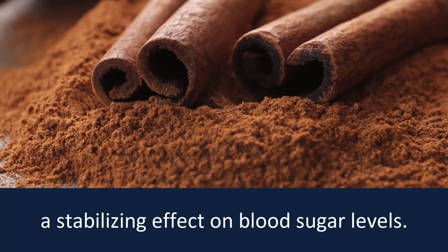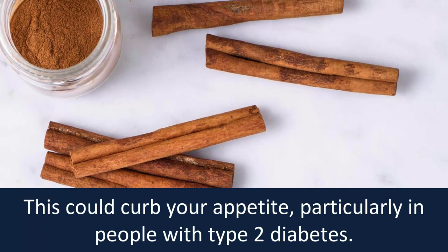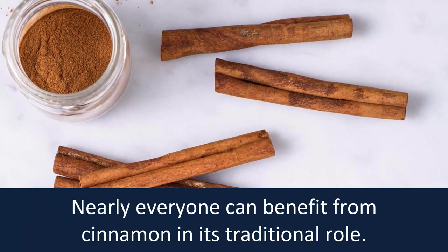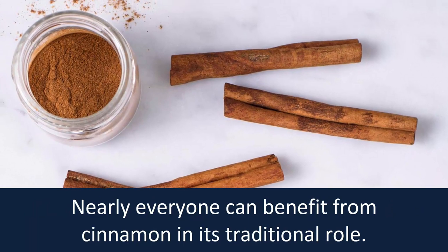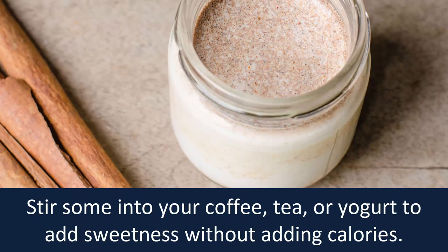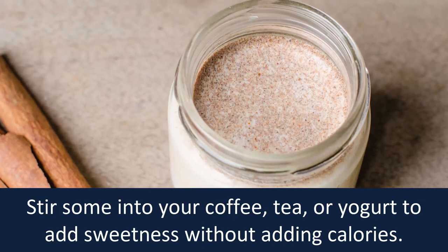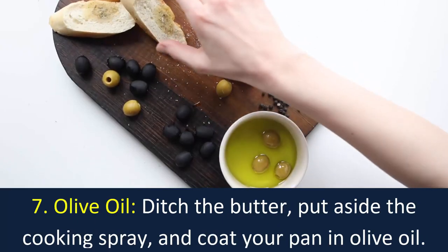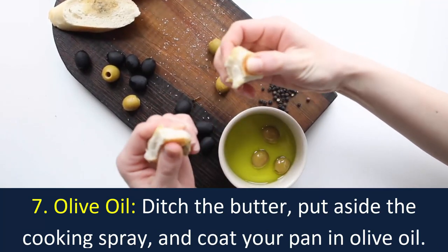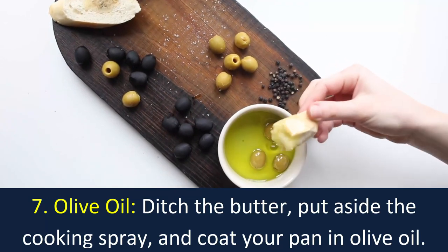Number six: cinnamon. Some studies suggest cinnamon may have a stabilizing effect on blood sugar levels. This could curb your appetite, particularly in people with type 2 diabetes. Nearly everyone can benefit from cinnamon in its traditional role — stir some into your coffee, tea, or yogurt to add sweetness without adding calories.